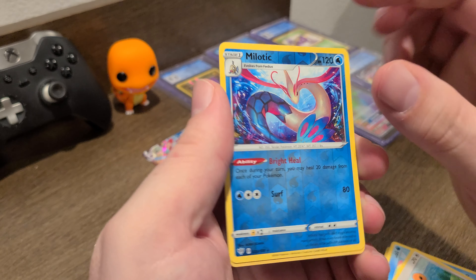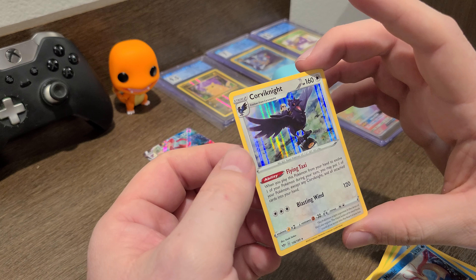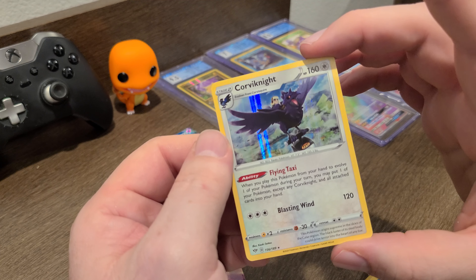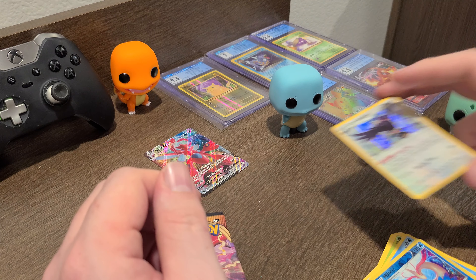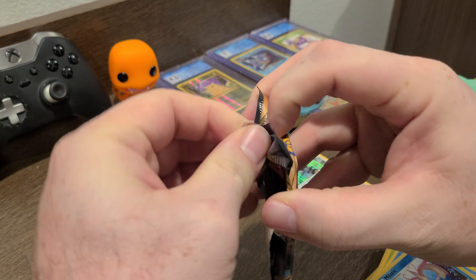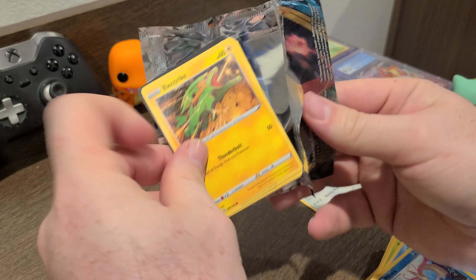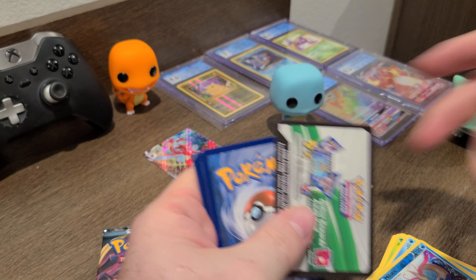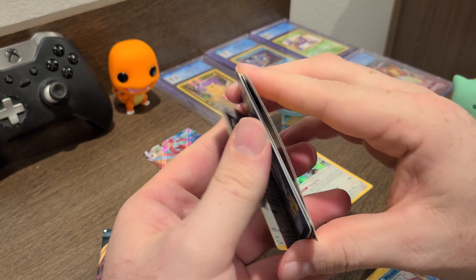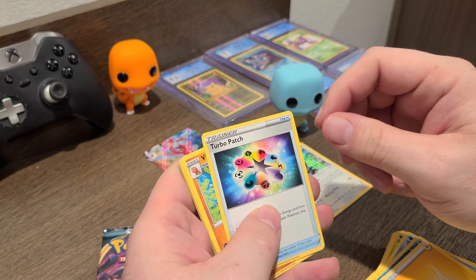Diglett digging. There's our Bambi reject. Shelmet, Panpour. That one's pretty cool — look at the artwork on that. All the coral and stuff down around the side. And we got a Corvinite! That's pretty sweet. I like the artwork on that one — I'll set him aside.